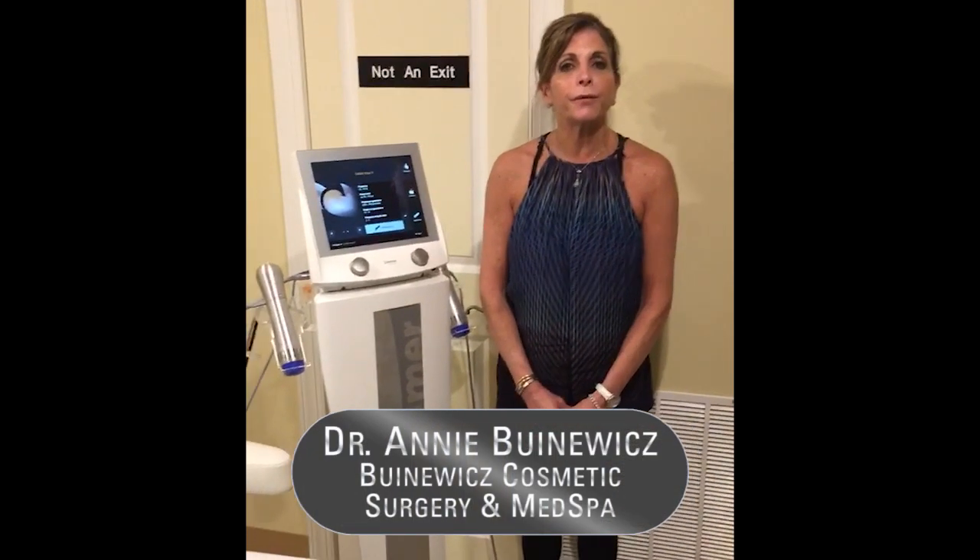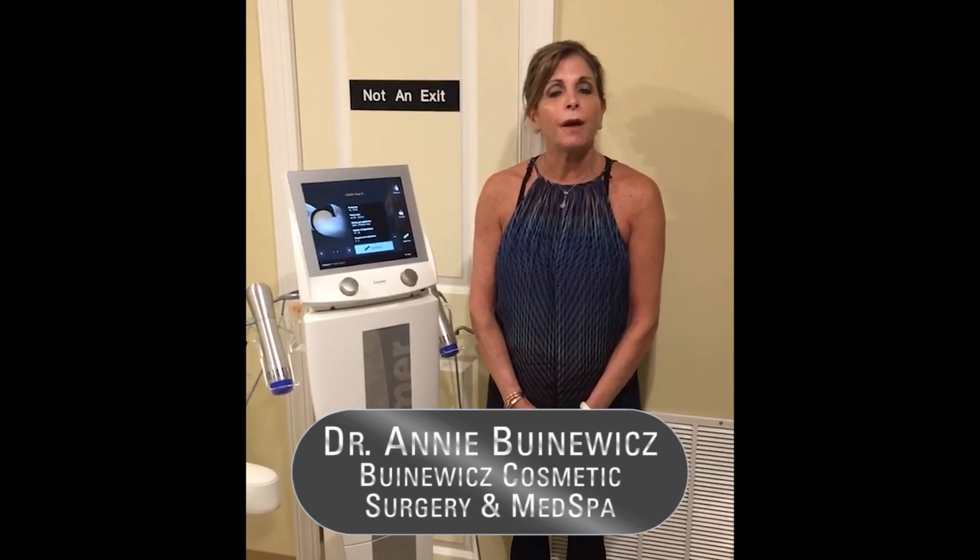Hello, I'm Annie Buenowicz, Dr. Buenowicz from Buenowicz Plastic Surgery and MedSPA.